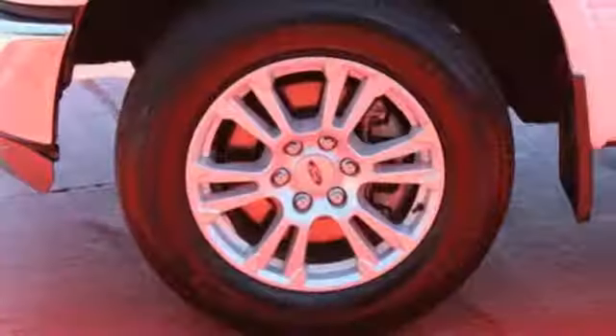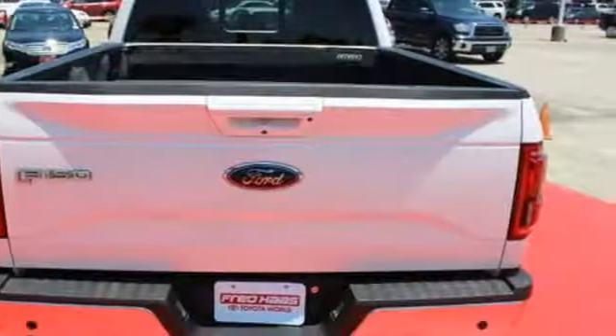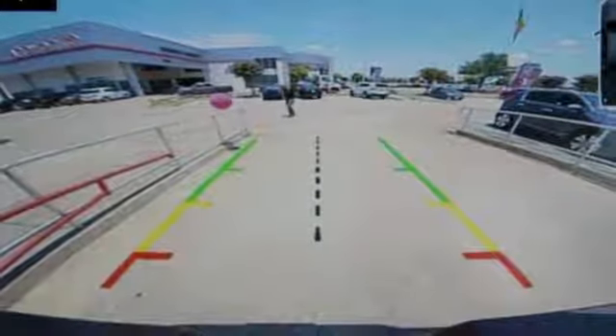It has an impressive engine, ample cargo space and storage, plus responsive handling and braking. It's no wonder there's so many F-150s on the road. This hard-working truck is ready to go.